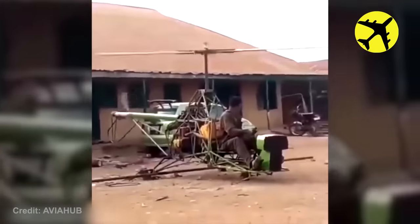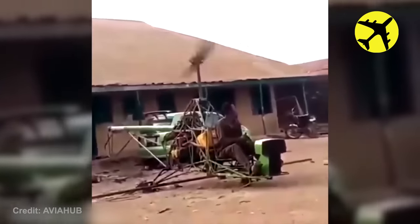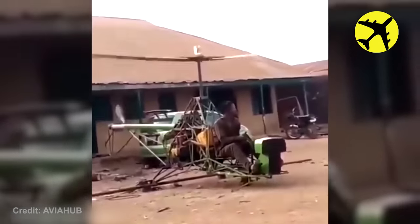This man tried to build his own helicopter, then got inside and tried to take it off the ground. Never attempt this at home.